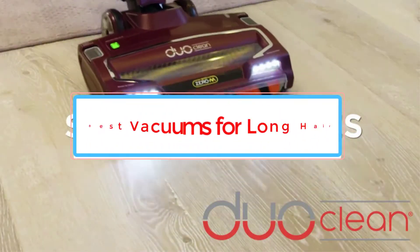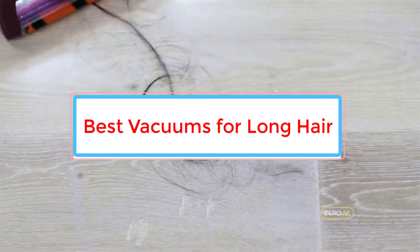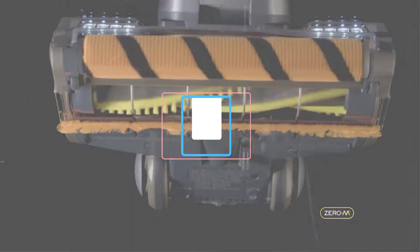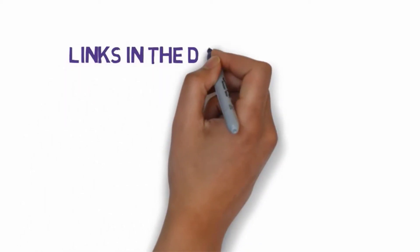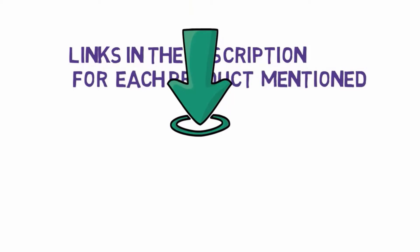Are you looking for the best vacuums for long hair? In this video we will look at some of the 6 best vacuums on the market. Before we get started, we have included links in the description, so make sure you check those out to see which one is in your budget range.